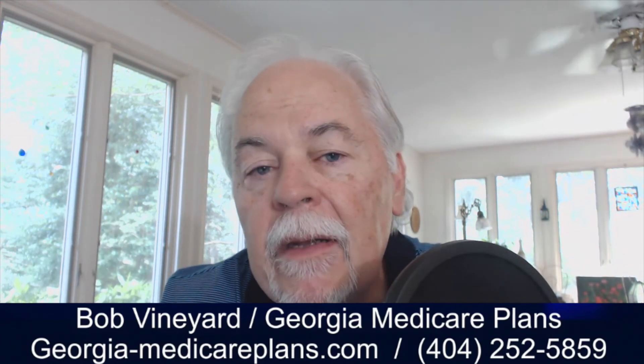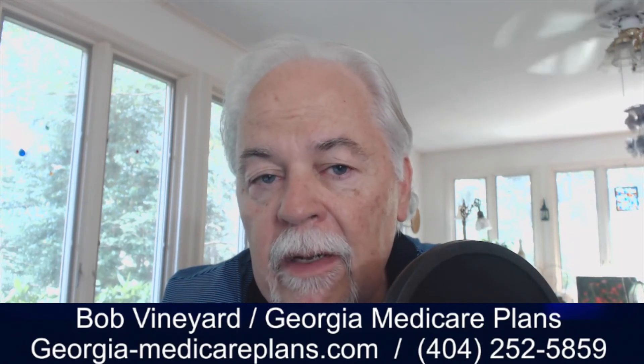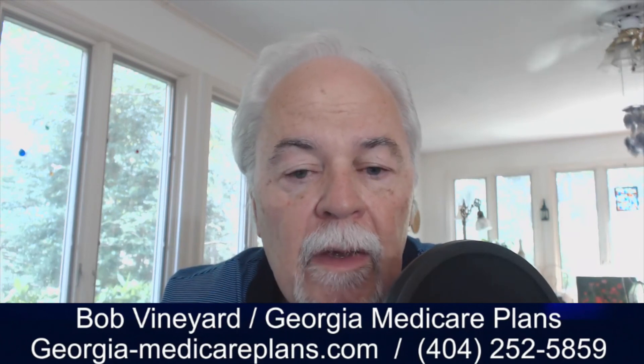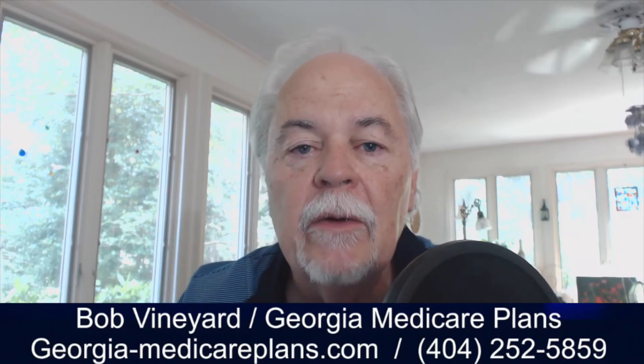As with anything, if you have questions about Medicare coverage — specific questions, general questions — or if you want to know about Medicare supplement plan options, give me a call or shoot me an email. This is Bob Vineyard with the Georgia Medicare Mini.